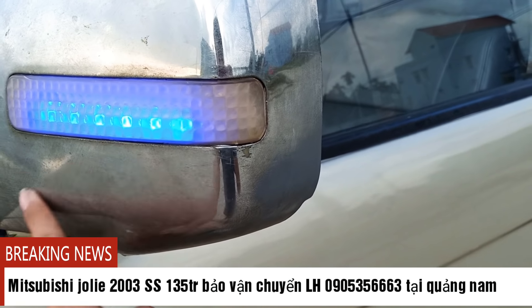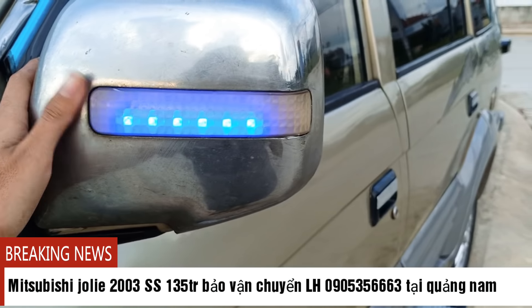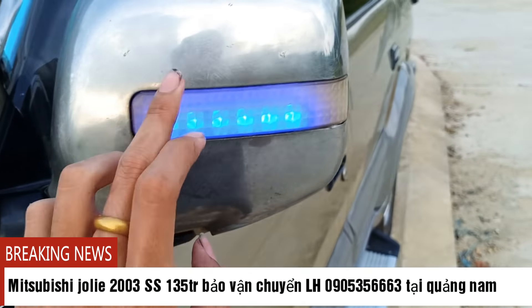Gương chiếu hậu chỉnh điện còn khá ok, gương xuống còn rất nhẹ nhàng.